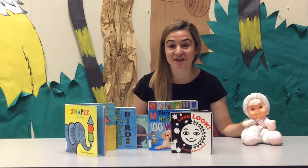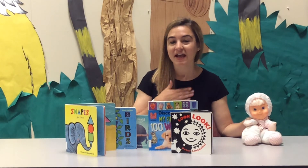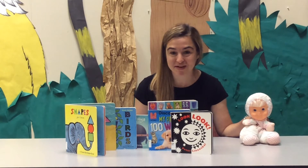Hi guys and welcome back to another session of Fun with Literacy and Learning. I'm Miss Allison and today we're going to continue our discussion on board books with babies. Today we're learning about tummy time with babies and board books.